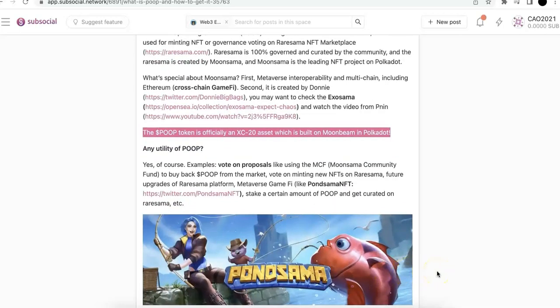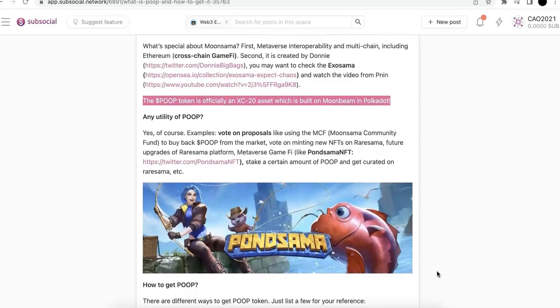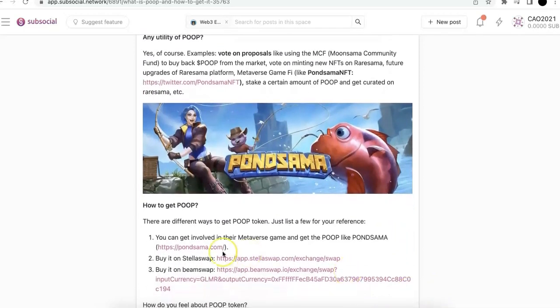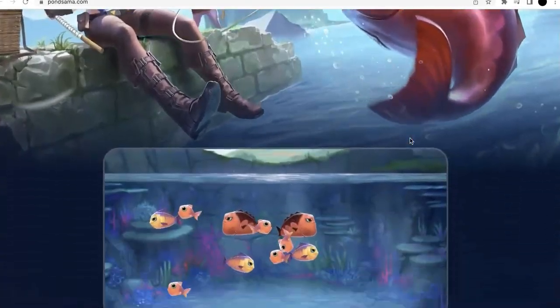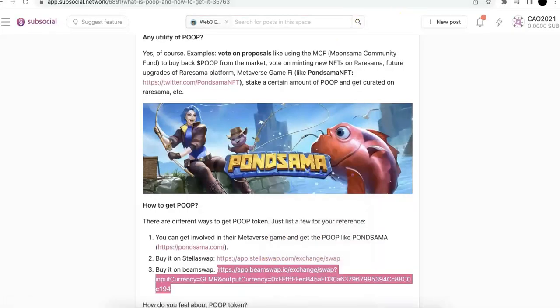You can also stake, get curated on RareSama, and update your profile picture. You'll need POOP for any future new Sama projects from Donny — I think you'll see a lot of utilities for POOP. So now we know what the token is and its utility. The next step is how to get it. First of all, obviously, you can get involved in NFT projects like PondSama game-fi. You can also buy it from BeamSwap.